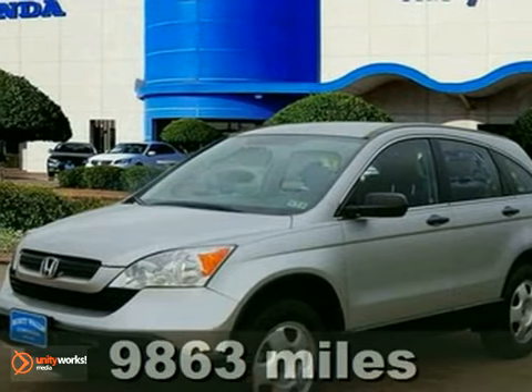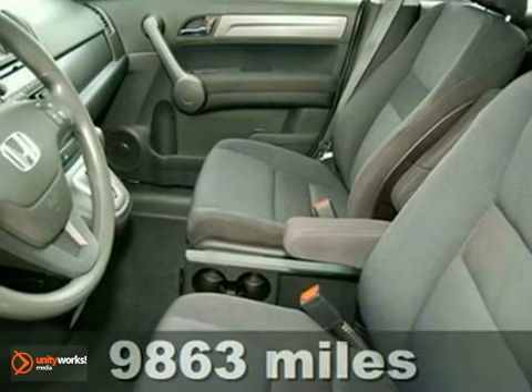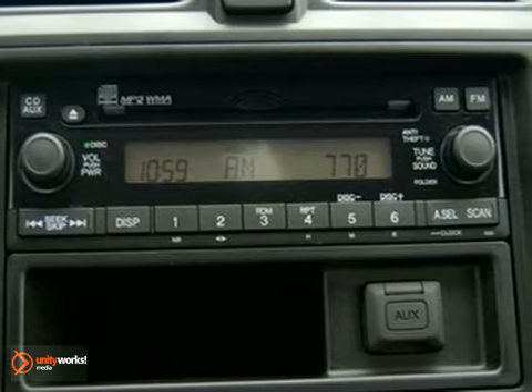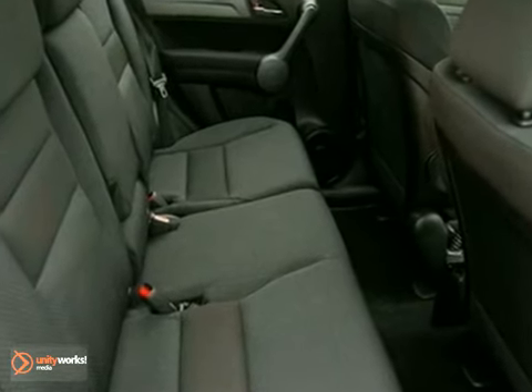If you demand the best things in life, this wonderful, certified 2009 Honda CR-V is the one-owner SUV for you. Some manufacturers cut corners to save money, but Honda didn't shave off a single penny when building this excellent CR-V.